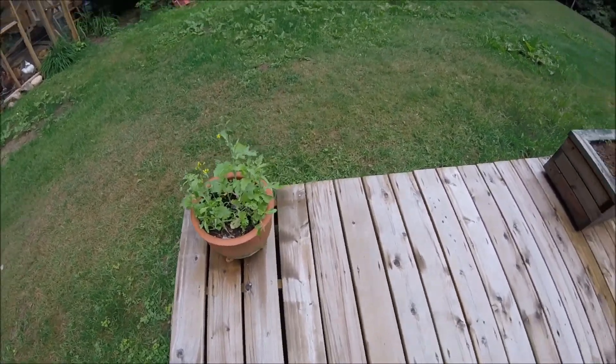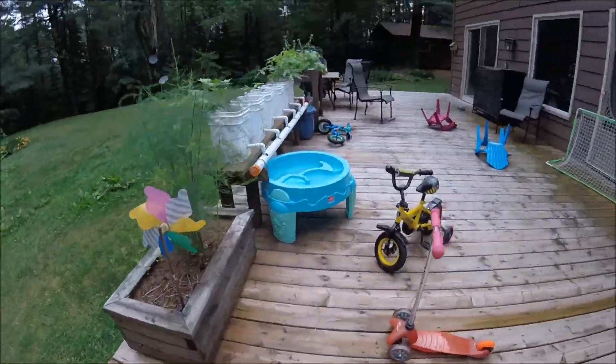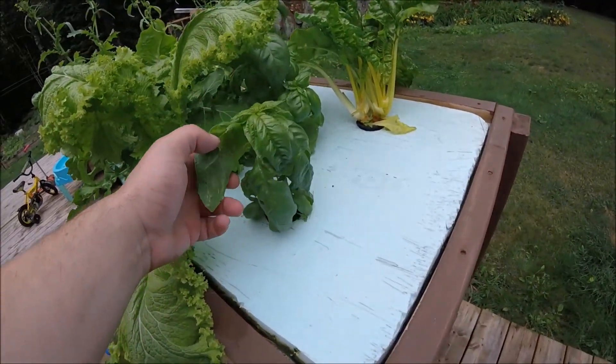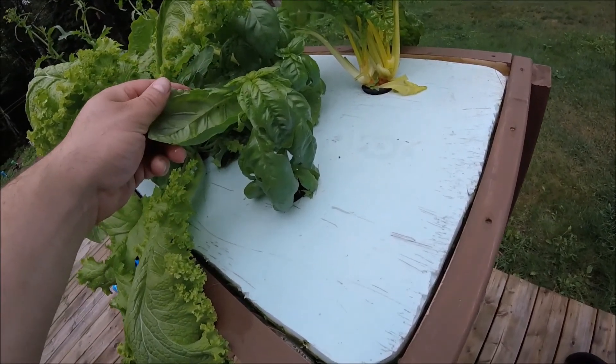We'll give these weeds to the chickens — they like that stuff. These are some more rapini that the chickens just destroyed, and they're actually rebounding quite well. Most of what's in there is vermipost — worm castings — and it's pretty rich in nutrients, so I think they're going to have a heyday in there.